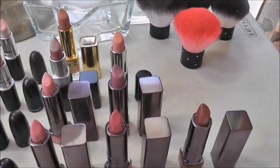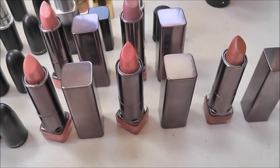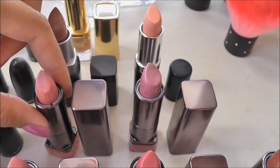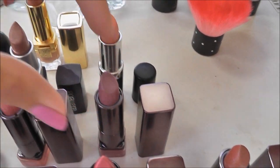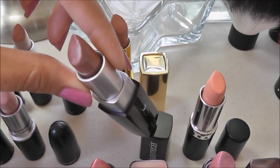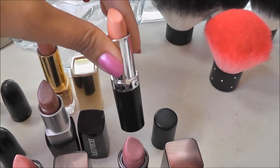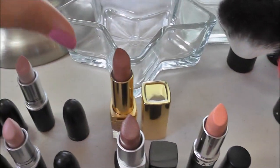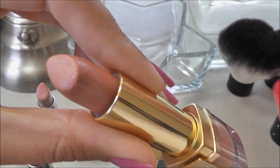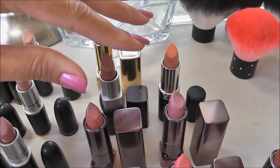Now for non-MAC over here, I have my CoverGirl Lip Perfection lipsticks. Starting in the back, this one is Sweetheart, and this is Verve. And then back here I have a Laura Mercier — this is Passion Fruit. And this is Lorac Baby Doll. And back here is an Estee Lauder — this is Vanilla Truffle. I do love those a lot, so all five of those I'm keeping.